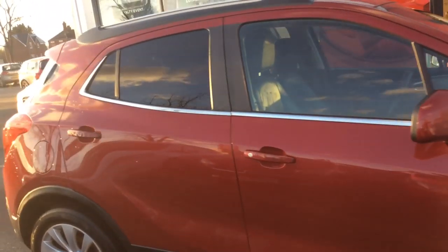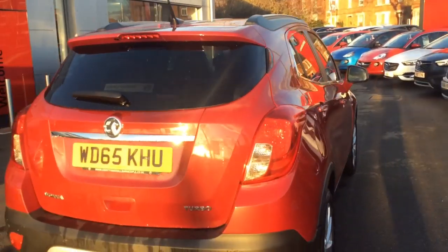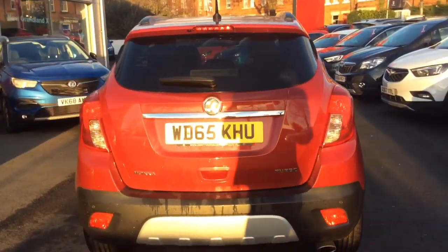As you can see, it's on a 65 registration and it's done 34,998 miles. The vehicle comes with a Baylist warranty that can be extended to 12, 24 and 36 months.